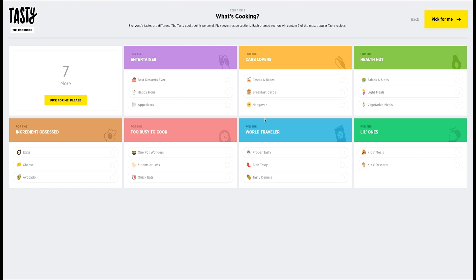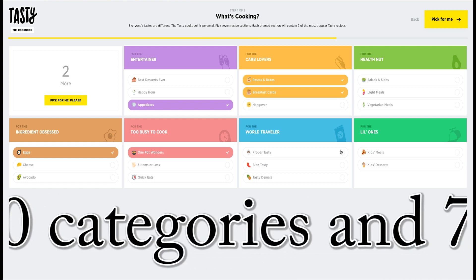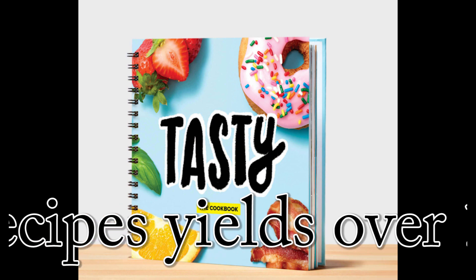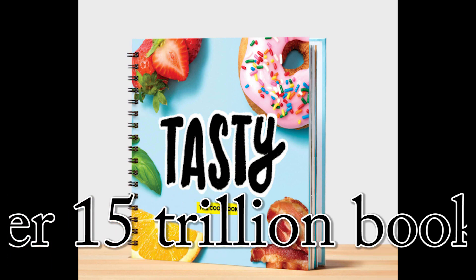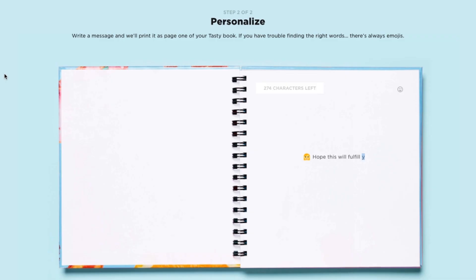The ordering was all done online, where a user selected seven meal categories from a list of 20. An algorithm mixed and matched, picking 50 recipes from a database of over a thousand. Each book was 120 pages, including a personalized title page.